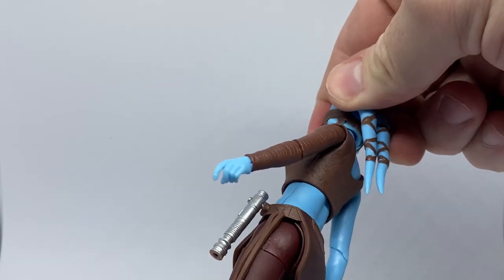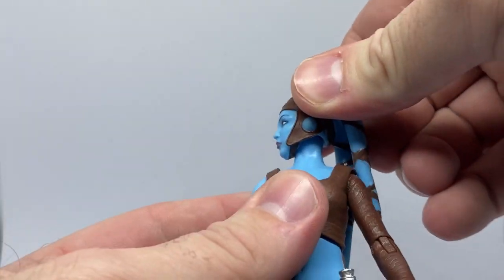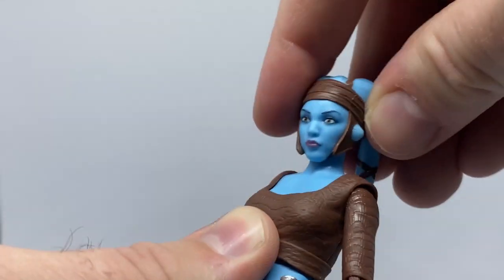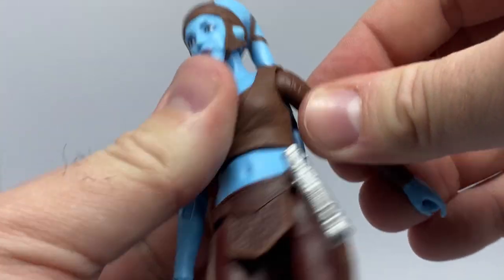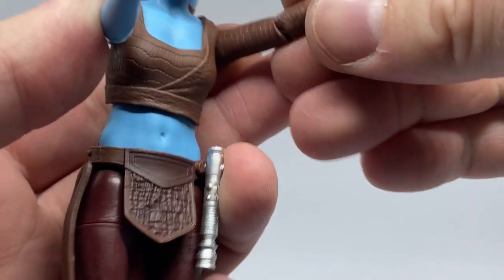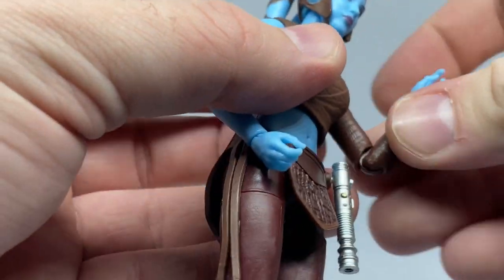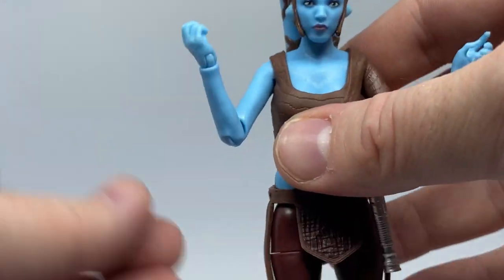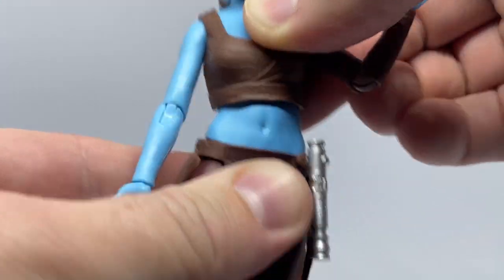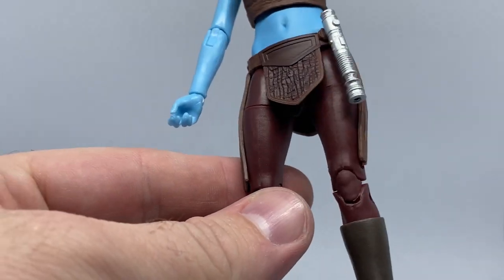Articulation seems to be pretty good. We've got the double ball joint in the neck — nothing at the lower neck, which is kind of nice. I prefer the sculpt over function there. It still gets enough side-to-side and a little up-and-down movement. It's got shoulders, no butterfly joints unfortunately, but she's slender enough that she can probably get a lightsaber in two hands quite easily anyway. It's a reasonably good angle on the elbows. There's a torso joint that looks really nice — sculpted in so you won't see gaps — and then your usual leg articulation all the way down.